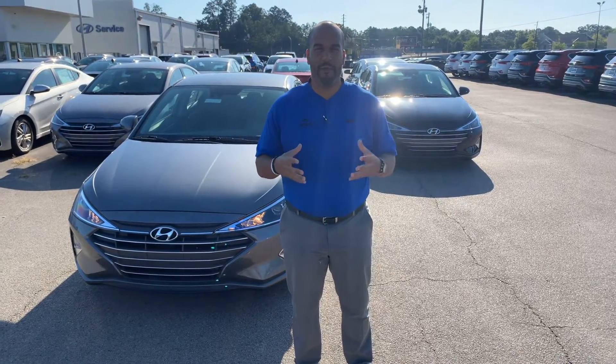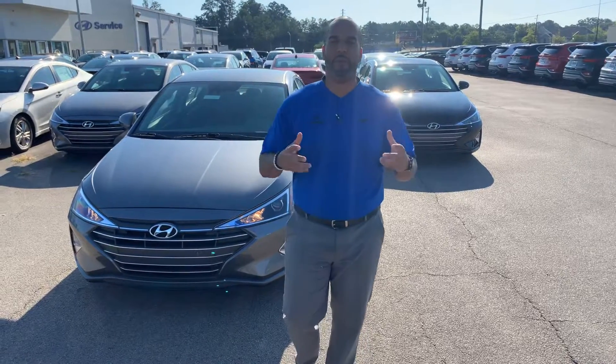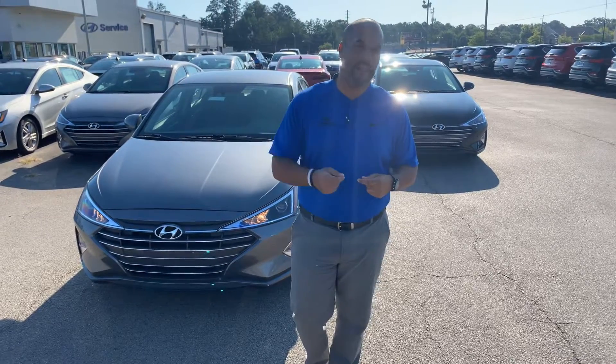Good morning and happy Saturday, Cameron. My name is Citron here at Tamron Hyundai in Hoover, Alabama. Thank you so much for inquiring about one of our gorgeous brand-new Hyundai Elantra 2020s.